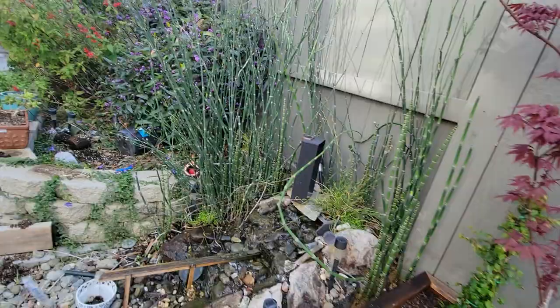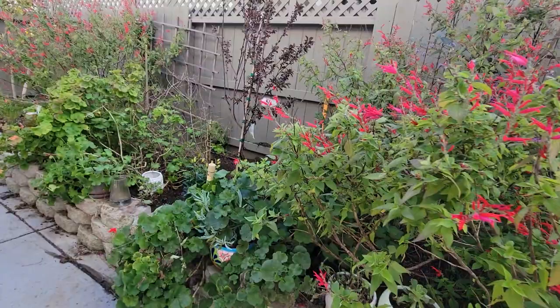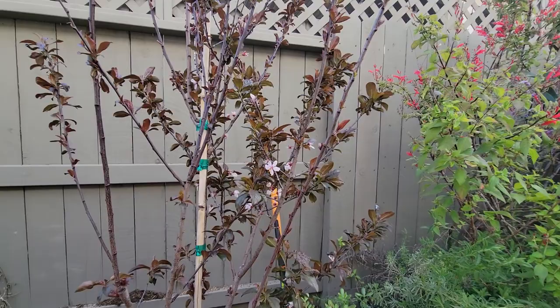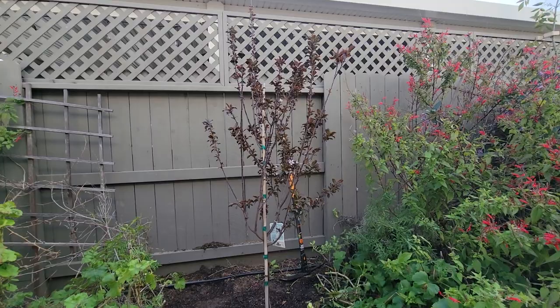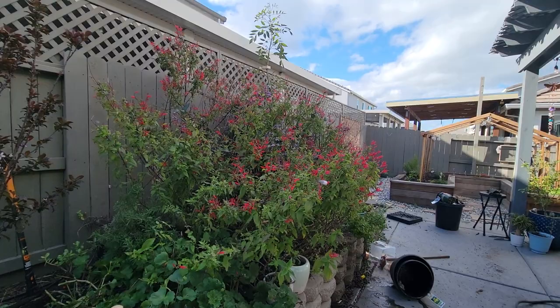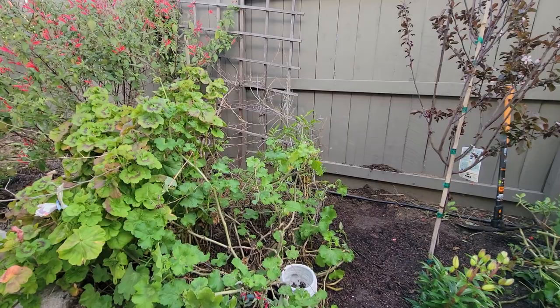We got the most beautiful tree — this is a plum tree, which we don't want for plums but for those beautiful pink blossoms that come in the springtime. Absolutely gorgeous. And then that's gonna be a beautiful pink flower down there.